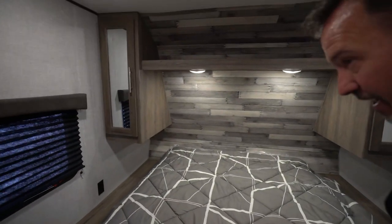At 37 feet and 8,800 pounds dry, this is a family entry-level RV that I think your family is going to love — can sleep up to 10 on this beauty. We've seen the inside of the Crossroads Zinger 331BH — let's go check out the outside.